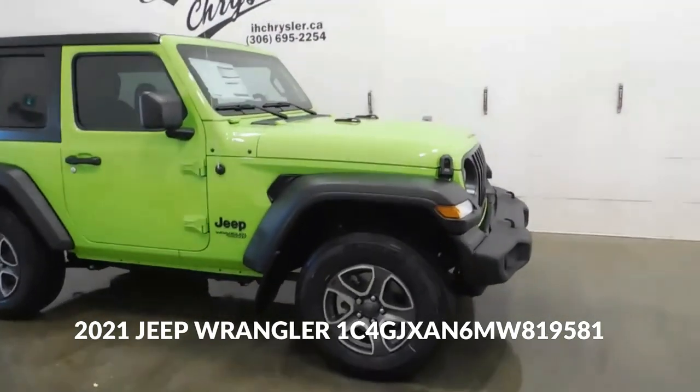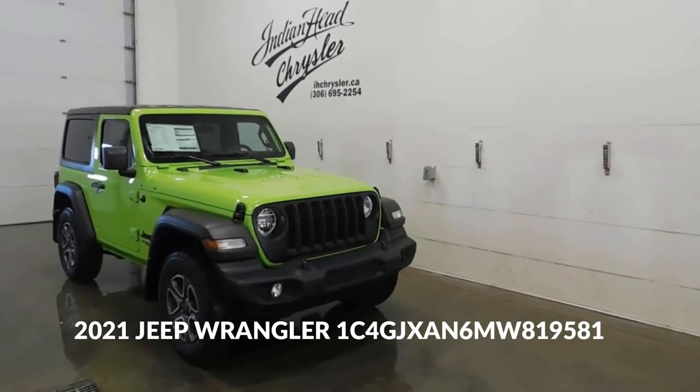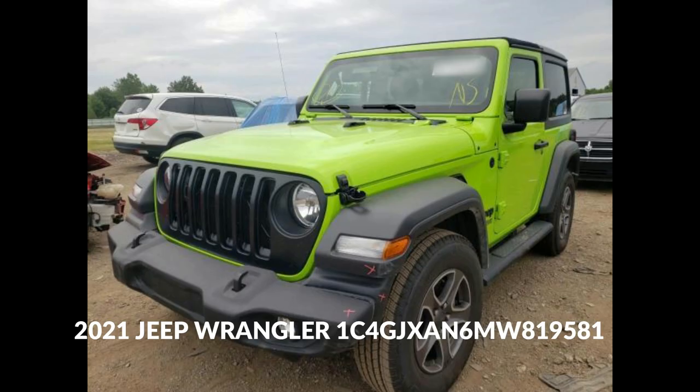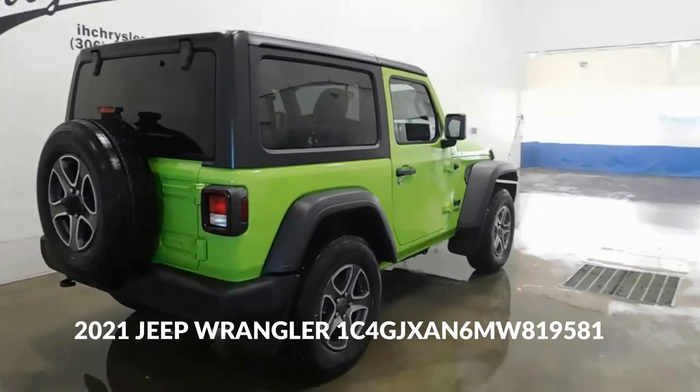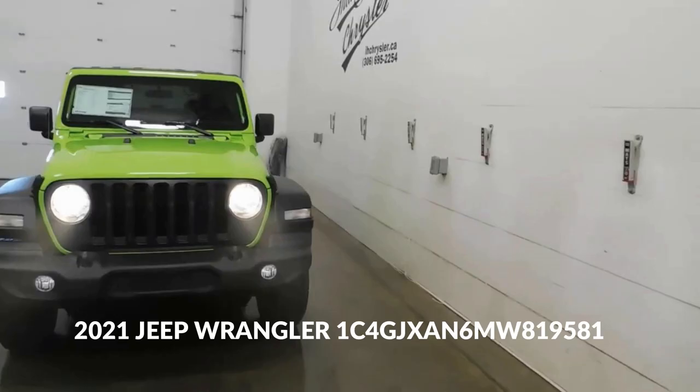Here's the breakdown of the VIN. First character: 1 — Country of Origin. This indicates the country where the vehicle was manufactured. In this case, 1 stands for the United States. Second character: C — Manufacturer. The second character represents the manufacturer. In this case, C stands for Chrysler, which is the parent company of Jeep.